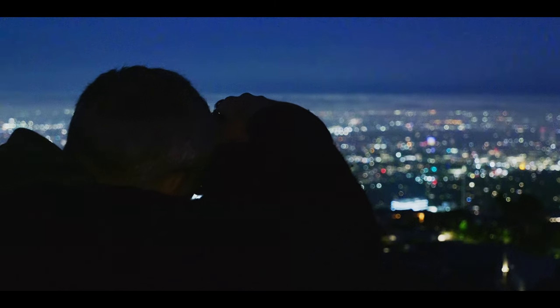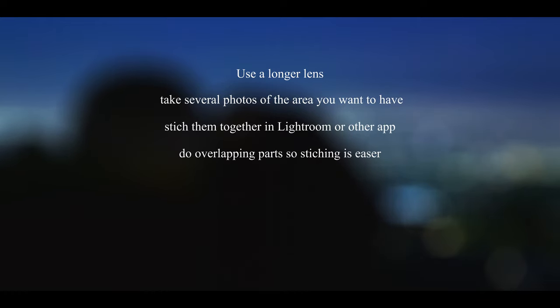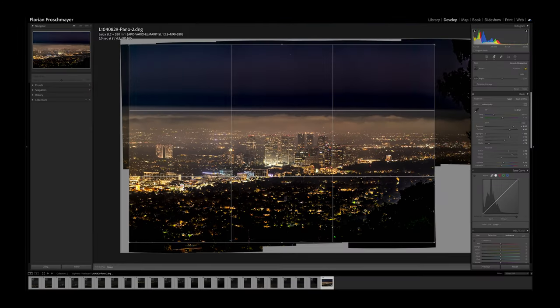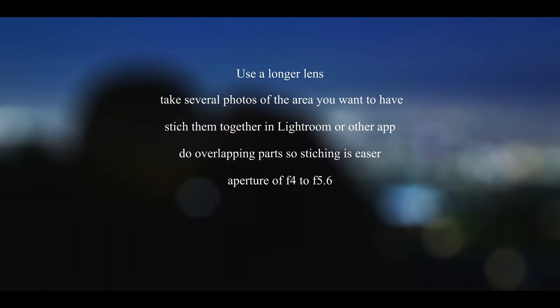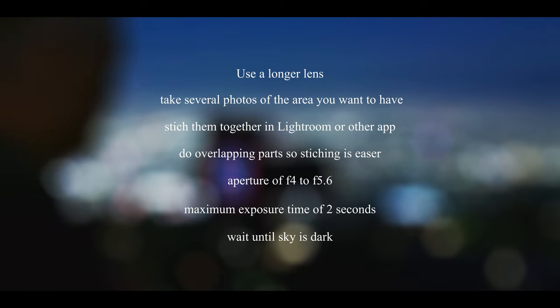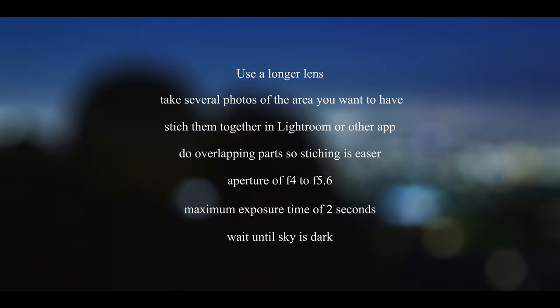Here are my tips for high-resolution shots. Take a longer lens and capture several pictures of parts of the city, then put them together in Lightroom or another program that can stitch pictures into a panorama. Remember to give a little extra space and take more pictures on the borders than your final result needs, because you'll have to crop it. I would recommend an aperture of f/4–5.6 and make sure you don't have a longer exposure than two seconds. You also have to wait until the sky is really dark — if you do it during magic hour, you'll get different shades of blue or gray in the sky when you stitch the photos together.